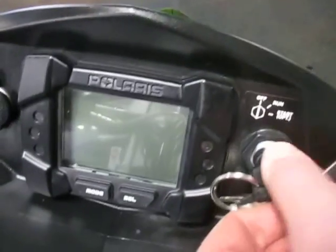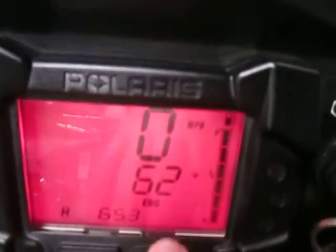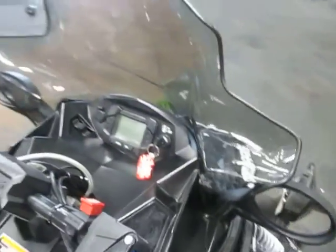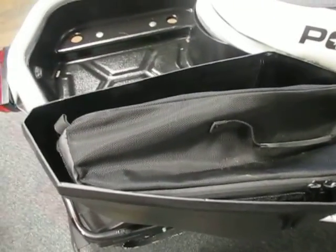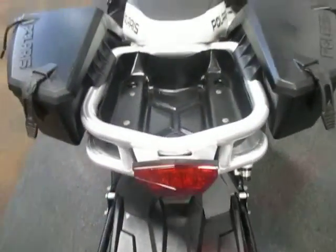12 volt power outlet, adjustable headlight knob, full windshield, removable hard saddlebags with removable soft bags inside, rear storage rack.